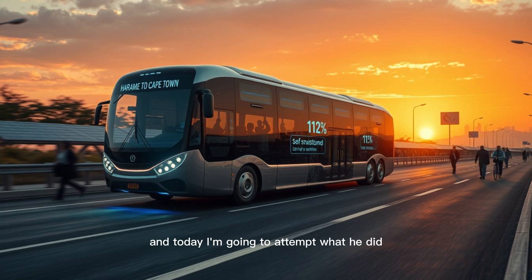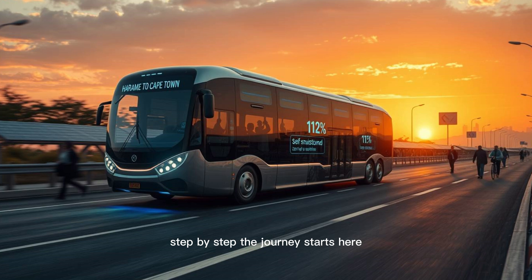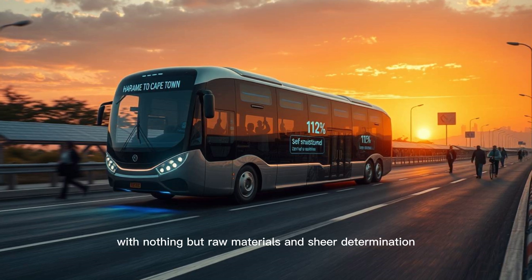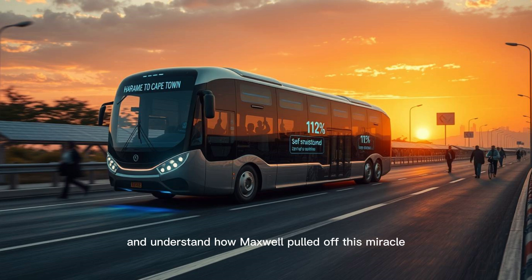Today I'm going to attempt what he did — building my own self-powered bus, step by step. The journey starts here, in an empty workshop, with nothing but raw materials and sheer determination. But before we dive into construction, let's rewind and understand how Maxwell pulled off this miracle.